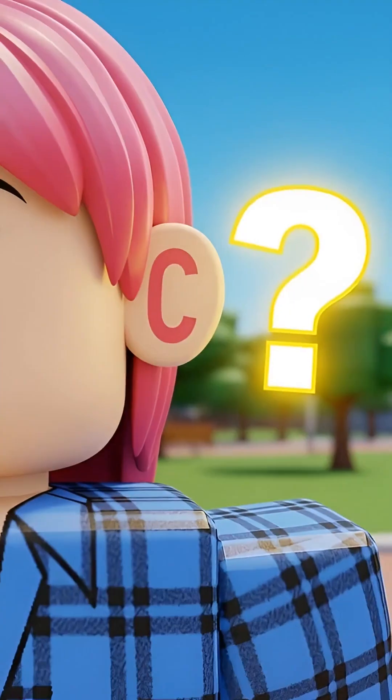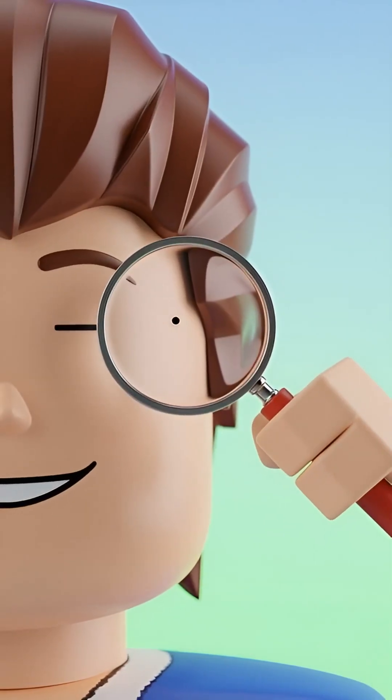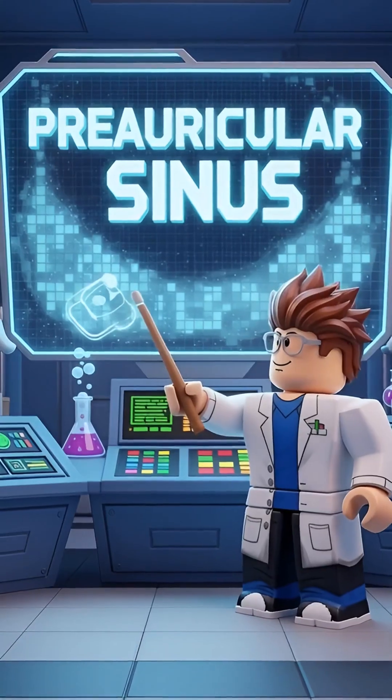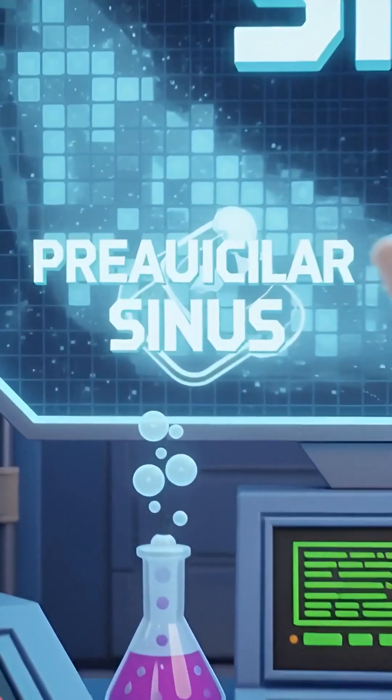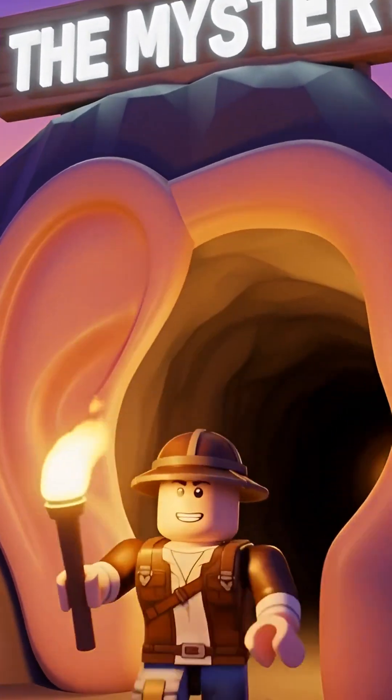Hey, Roblox adventurers! Have you ever noticed a tiny hole next to someone's ear? It's super small, like a little dot. And no, it's not an extra piercing! This little mystery is called a pre-auricular sinus. What a super long name, right? Let's find out what it is.